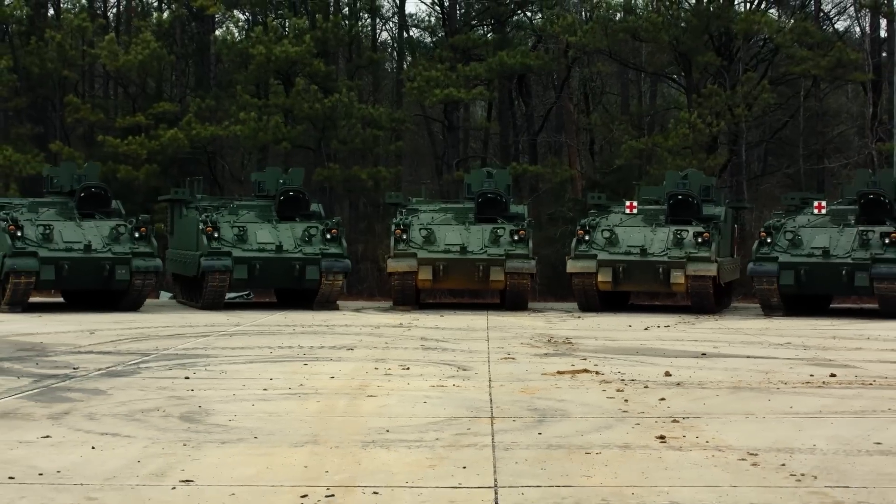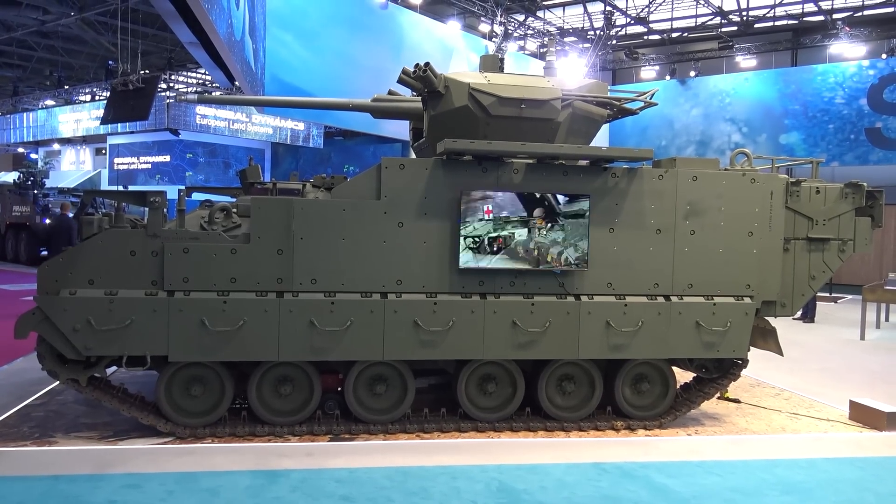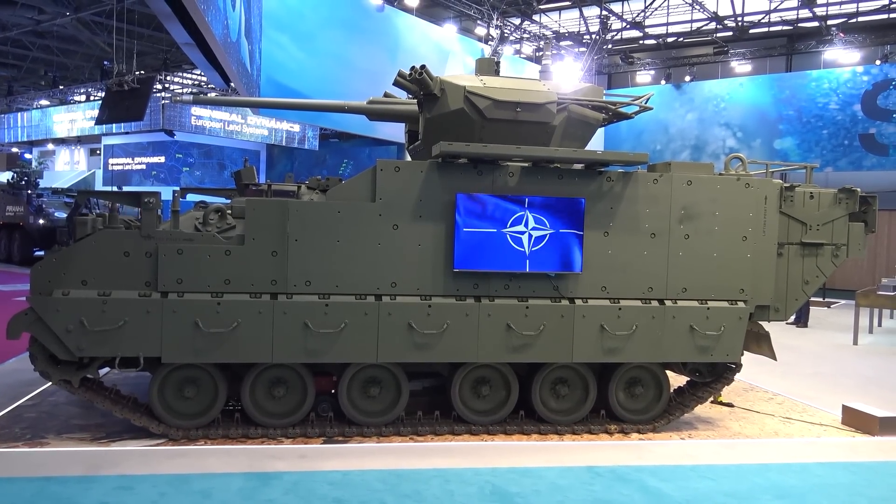You could have it configured to be a mortar vehicle, medevac, or mission command. It's in full rate production for the U.S. Army right now in five variants.